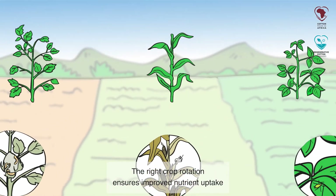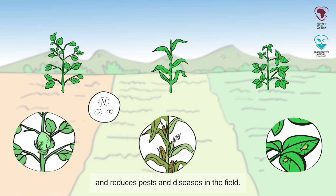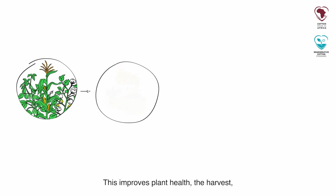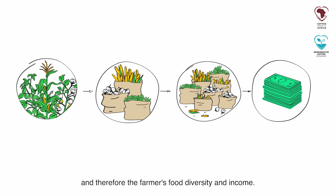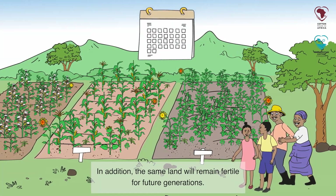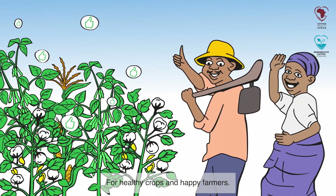The right crop rotation ensures improved nutrient uptake and reduces pests and diseases in the field. This improves plant health, the harvest and therefore the farmers' food diversity and income. In addition, the same land will remain fertile for future generations. For healthy crops and happy farmers.